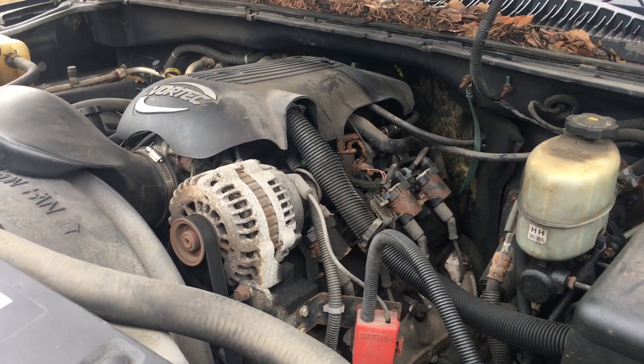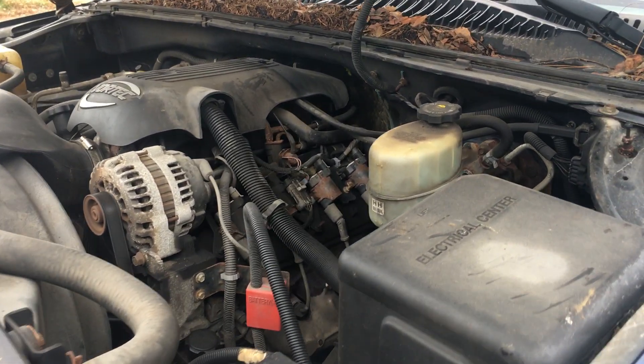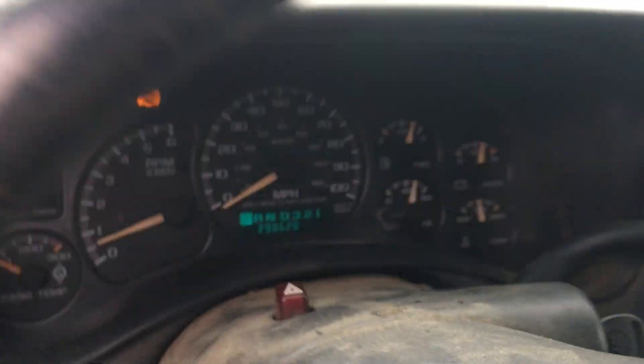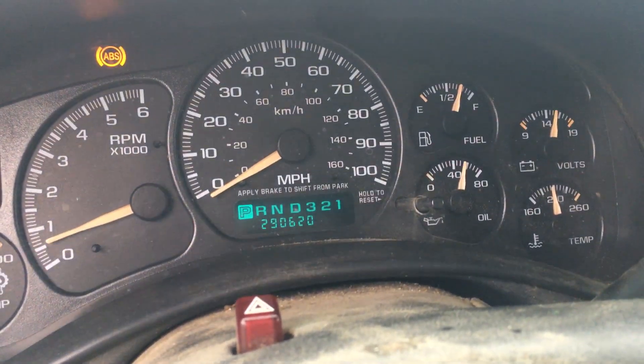Of course we always like to start them up and make sure that the block isn't destroyed or anything else. This is really a testament to changing your oil regularly. The truck is an absolute sewer — it has 290,620 miles.